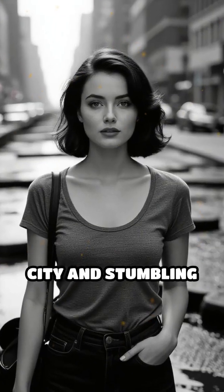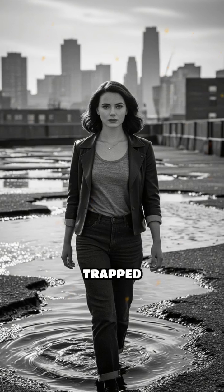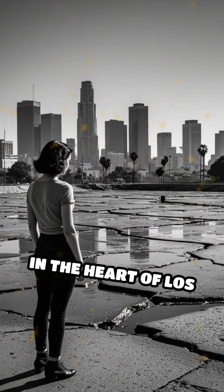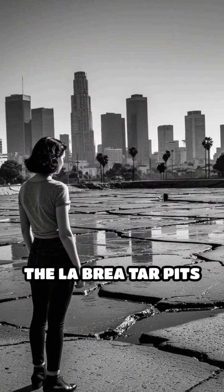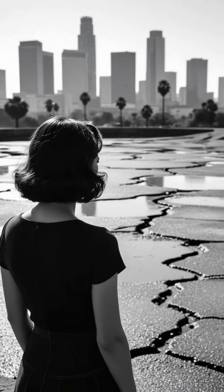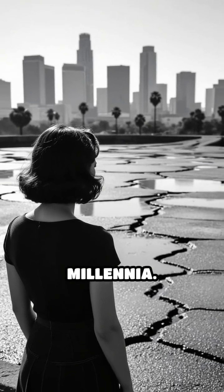Imagine walking through a modern city and stumbling upon bubbling pools that have trapped creatures for tens of thousands of years. In the heart of Los Angeles, the La Brea Tar Pits are just that — a natural phenomenon where thick asphalt seeps to the surface, silently ensnaring animals over millennia.